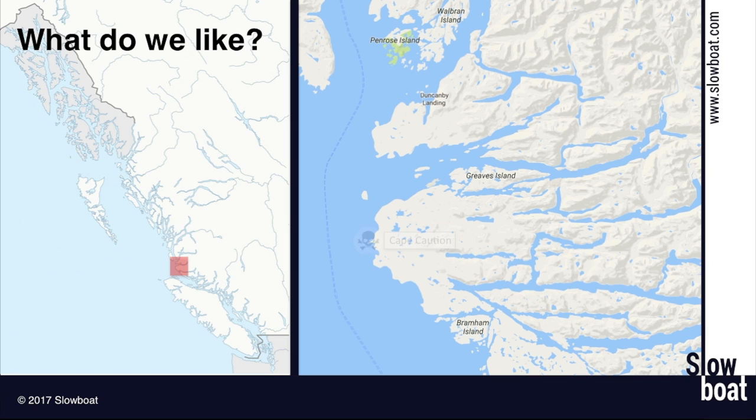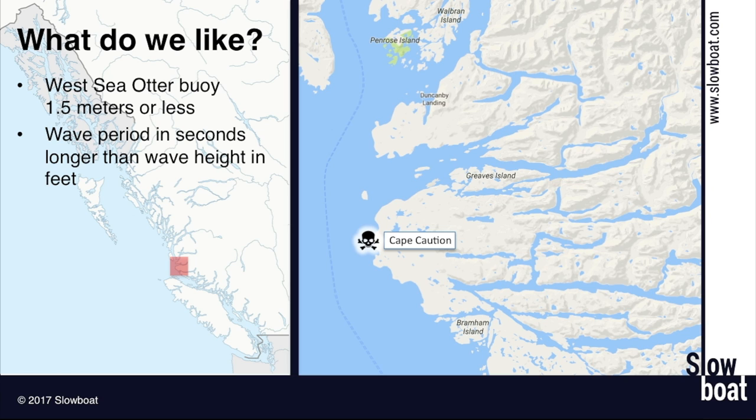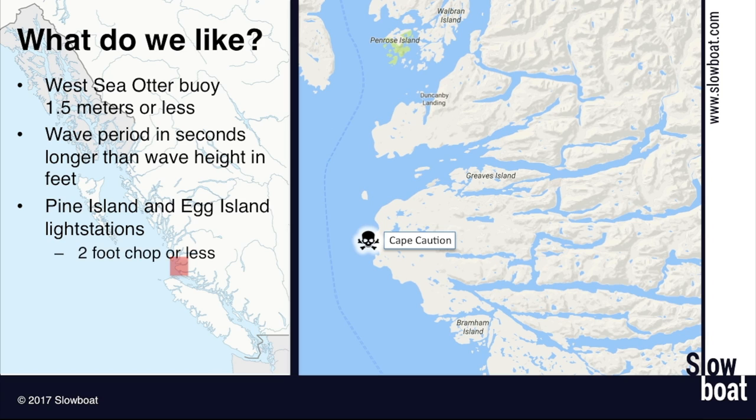Let's share the conditions we like for a good crossing. I like to see West Sea Otter at a meter and a half or less. One other thing: I want to see the wave period in seconds be longer than the wave height in feet. So if your waves are six feet and the period is six seconds between them, I always want the seconds to be longer. Six feet at six seconds is going to be choppy — waves stacked up, might not be breaking but they're going to be close. Whereas if you have six feet at 20 seconds, it's going to be a nice lazy ocean swell. For the light station reports, I'm looking for a two-foot chop or less at Pine Island and Egg Island. I'll consider three-foot moderate, but at three foot the boat's going to be getting wet — time to lash things down and make sure everything's secure inside. It's going to be a bumpy ride.